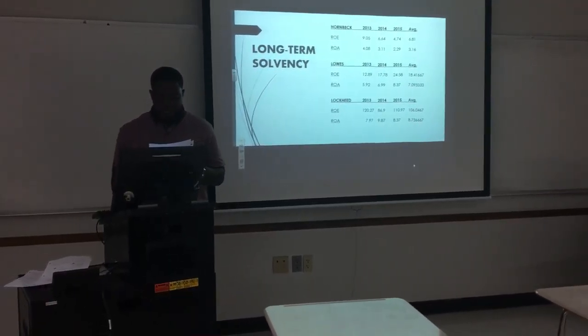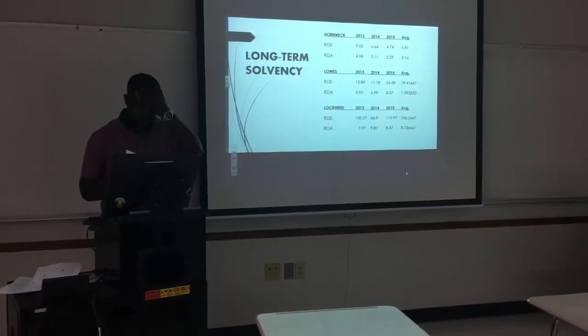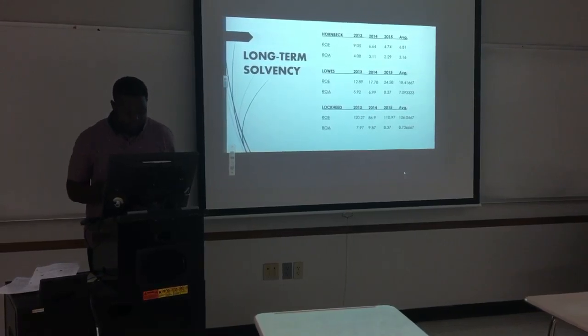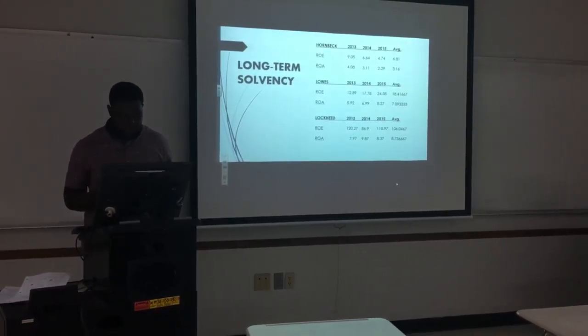For the short-term loans, I ranked the companies from 1 to 3, where number 1 is the company I will give the loan to and number 3 is the least likely to give the loan to. I chose Lockheed at number 1 because it was more liquid than the other two companies, and Lowe's at number 2 because it was a little more liquid than Hornbeck.